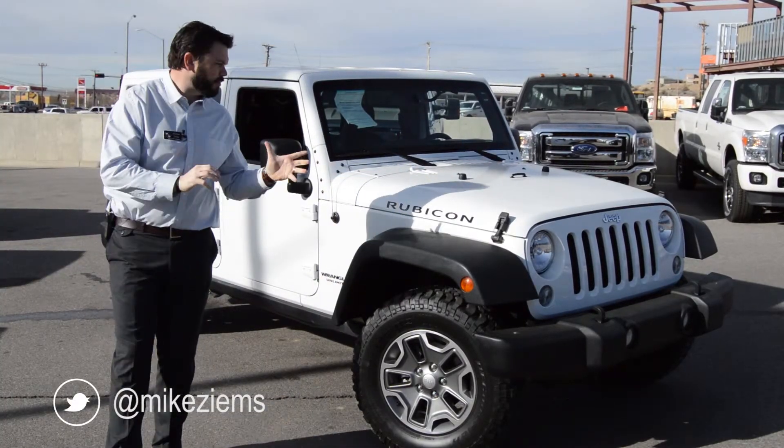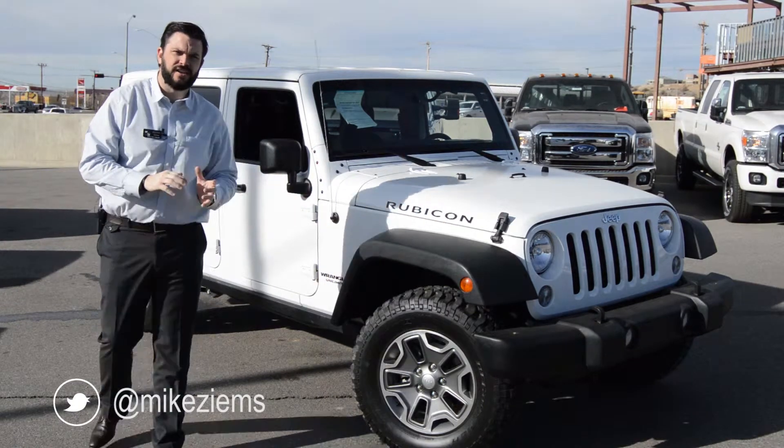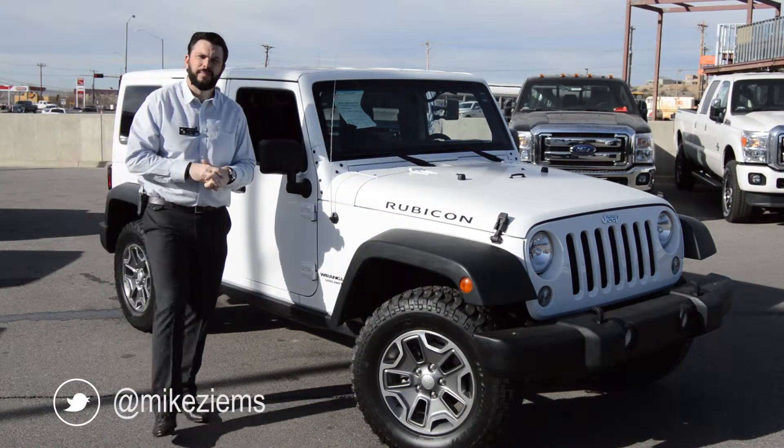Hi, I'm Mike with Zymes Ford. I have a 2014 Jeep Rubicon — this is an unlimited. Let me show you a little bit about this Jeep.